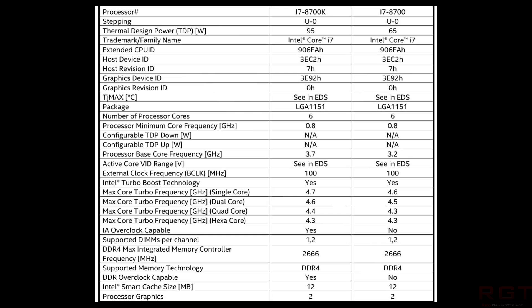For the i7-8700K: a 4.7GHz single-core max turbo frequency, and 4.3GHz at hexa-core, which is still very good. The non-K 8700 is basically the same, only single-core and multi-core turbos aren't quite as high, though hexa-core speeds are identical. The integrated memory controller base frequency is 2666MHz, with DDR4 overclocking supported only on the K variant. Smart cache size is 12MB.